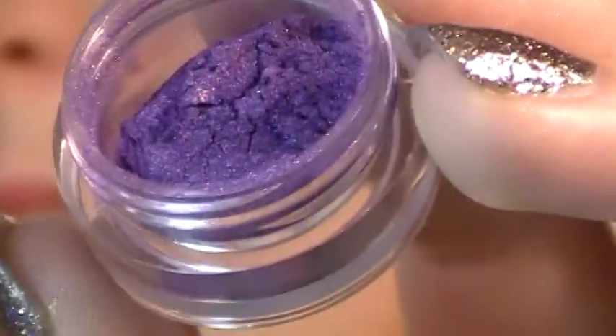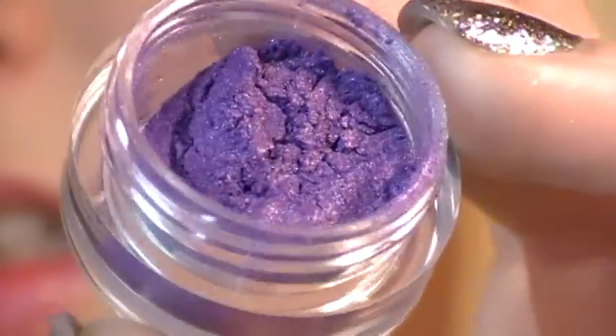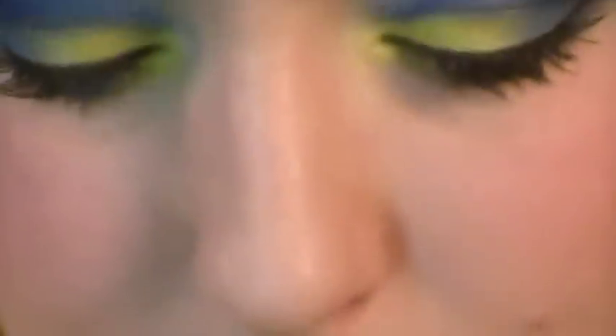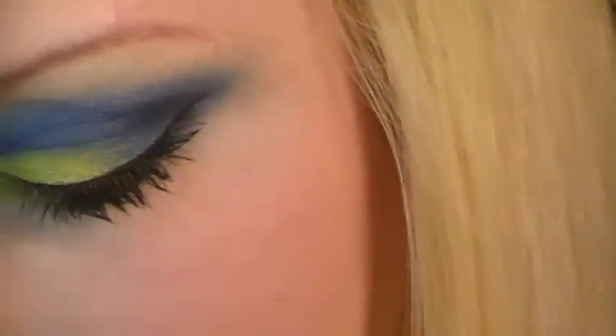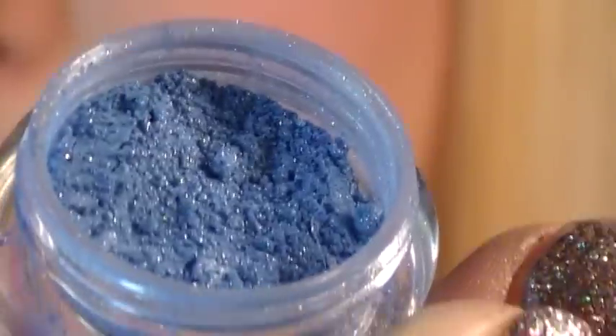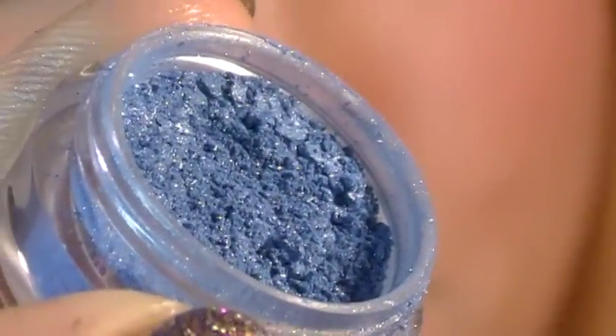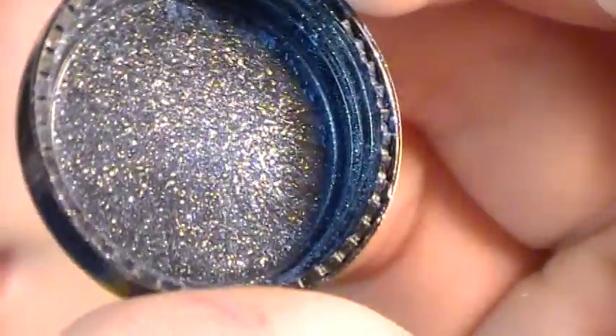Then we've got Feline Fatale, which is a gorgeous purple. And Bird Plane, which is after Superman — I'm pretty sure, I'm not the greatest with superheroes. And it's got gold shimmer, which you can see is left in the lid.